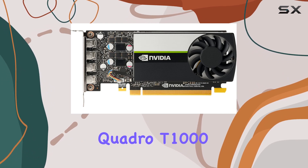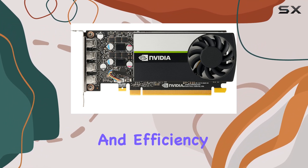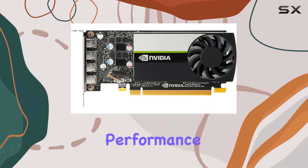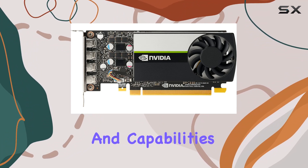In the landscape of graphic cards tailored for professional use, the HP NVIDIA Quadro T1000 with its 4GB GDDR6 memory stands out for its balance of power, precision, and efficiency. It embodies the qualities that professionals in graphic-intensive fields need: reliability, performance, and versatility. While it might not be the sole option available, its features and capabilities make it a compelling choice.